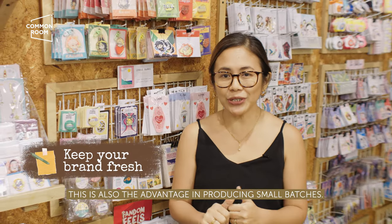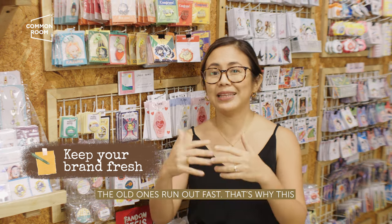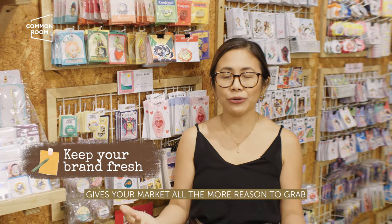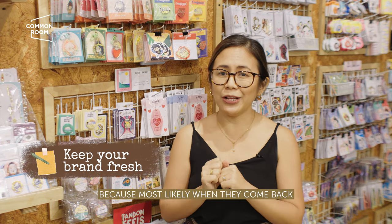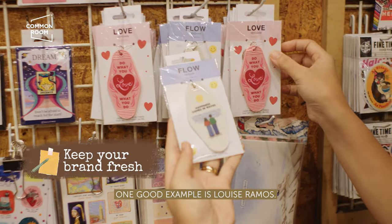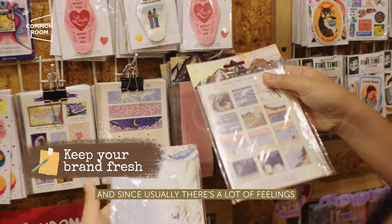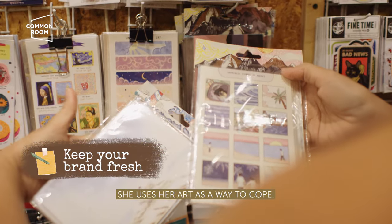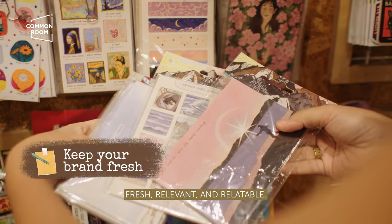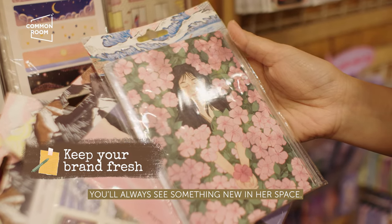Strategy 3: Keep your brand fresh. This is also an advantage of producing in small batches — because you always have something new, the old items sell out faster. This gives your market all the more reason to grab your collection as soon as it's released, because most likely, when they come back, the display will already be different. One good example is Louise Ramos, an illustrator who makes stickers, pins, and postcards from her everyday feelings. Because she often has many feelings, she uses her art as a way to cope. This makes her art-turned-merchandise always fresh, relevant, and relatable. Whether it's a new print or a redesign of an old work, you'll always find something new in her space.